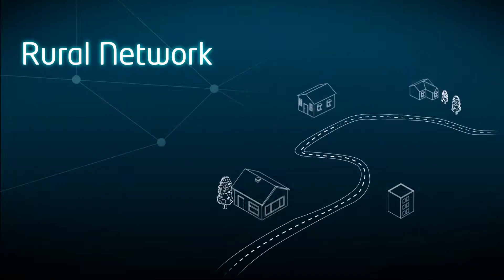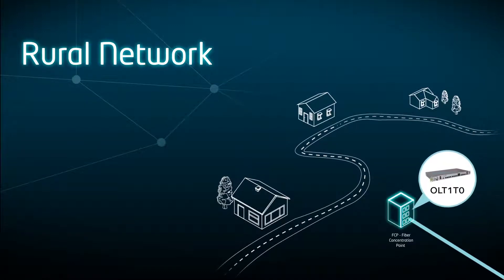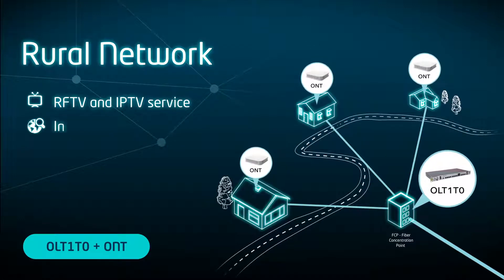Altis Labs LT1T0 is the ideal equipment for rural GPON, being able to provide access up to 1024 end customers.